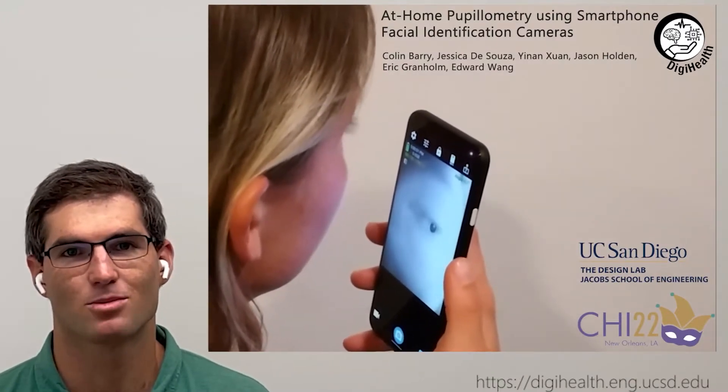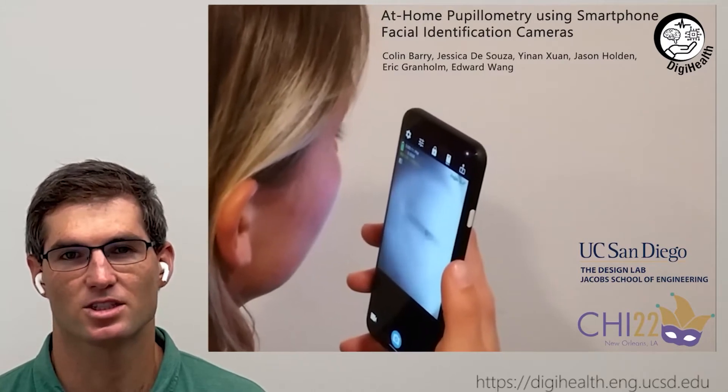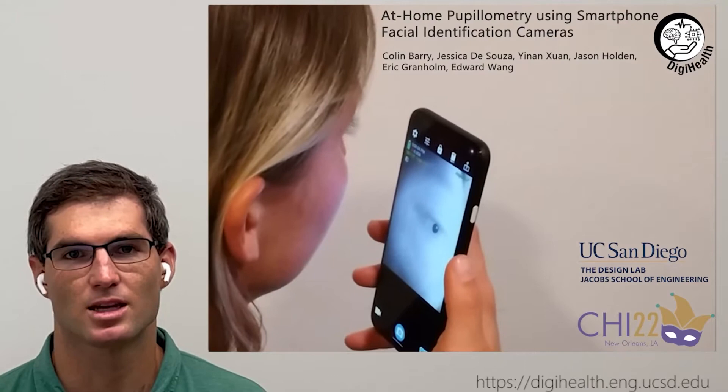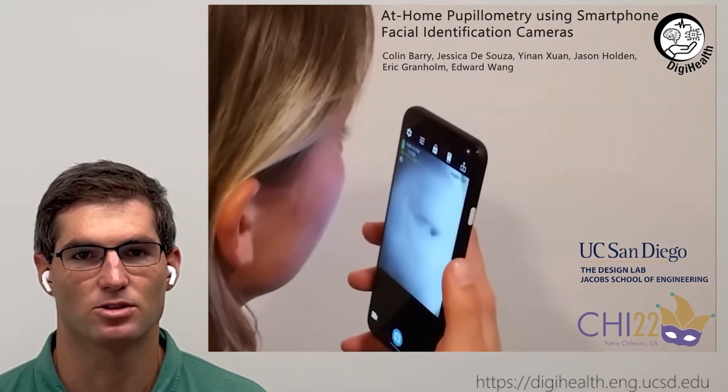Hello, I would like to present our paper on at-home pupilometry using smartphone facial identification cameras. This project is a collaboration between the UCSD Design Lab, the UCSD Center for Mental Health Technology, and the Digital Health Lab at UCSD.